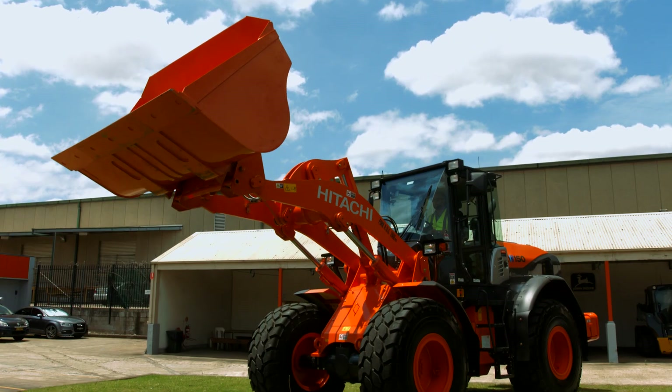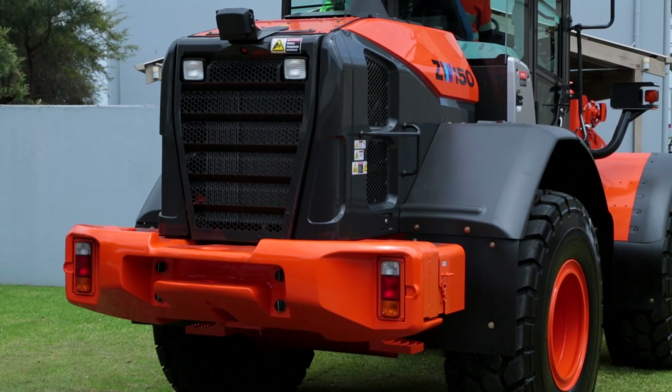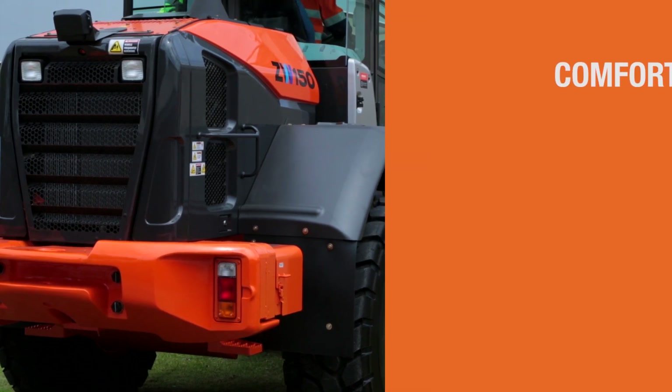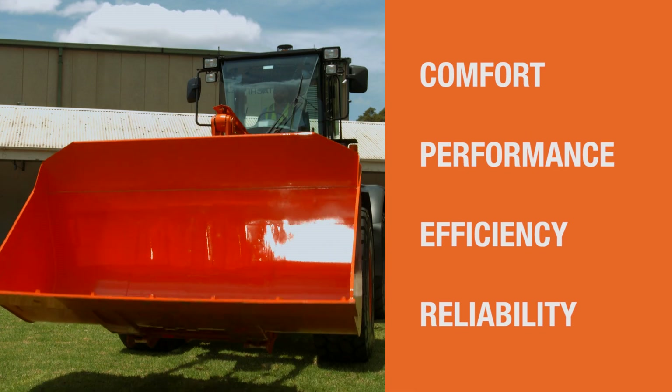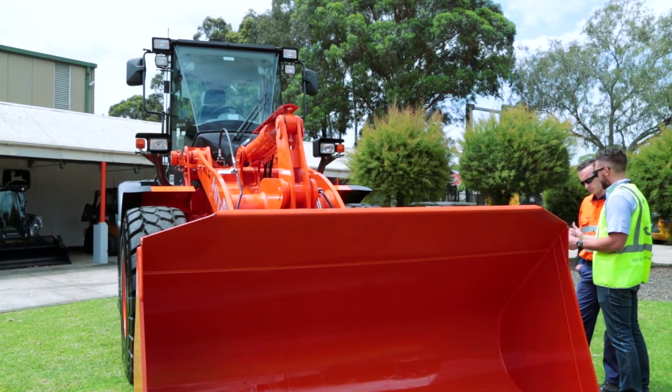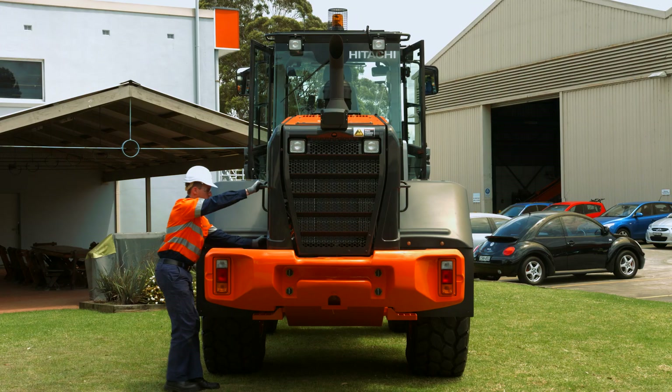The Hitachi ZW-5 Wheelloader series has been developed with you in mind. In this new series, we focused on ensuring comfort, environmental performance, fuel efficiency and machine reliability. The new ZW-5 Wheelloader has been designed for quick and easy serviceability with wide open engine covers and easily accessible cooling package.